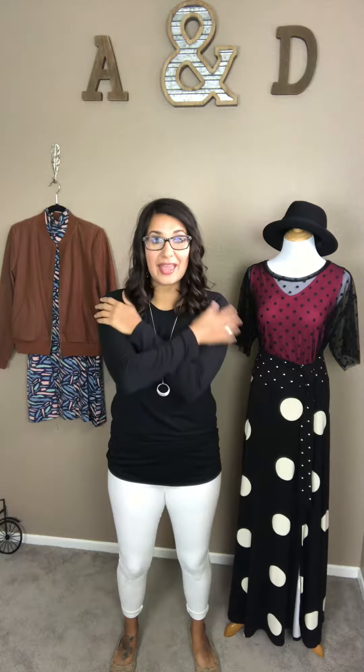Hi guys, Lynette here with Agnes and Dora by L Street. So today I wanted to show you guys the long sleeve fitted tee. This thing is a little bit of amazingness, okay? It is super, super soft. It's that jersey-like fabric, so it's going to be just dreamy when you get it home.